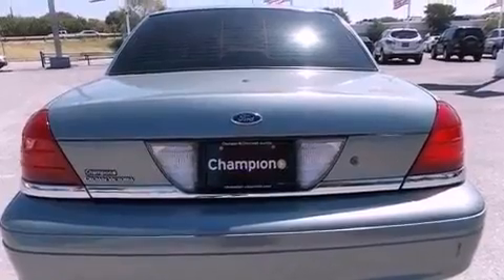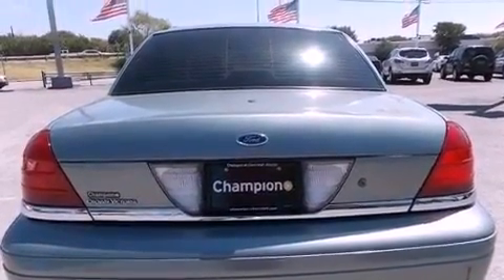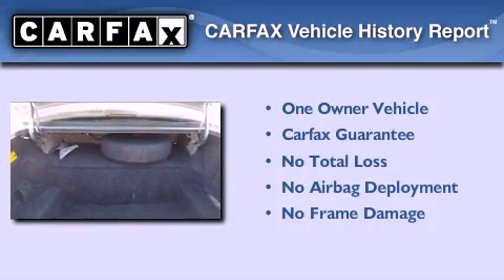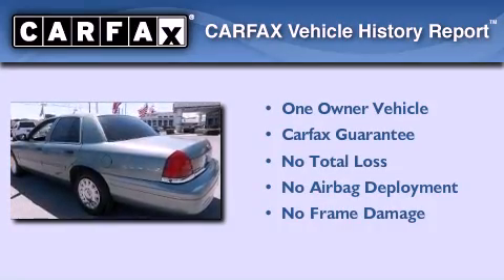Additional features include an anti-lock braking system, full power accessories, and a multi-link front suspension. This Ford has had only one owner and it qualifies for the Carfax buyback guarantee.